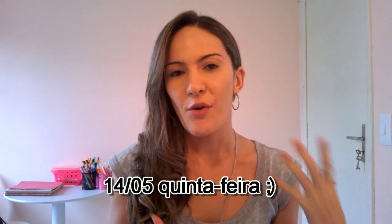Oi gente, tudo bem? Eu acabei de chegar do centro e eu fiz algumas comprinhas lá e eu queria muito mostrar pra vocês. Não sei se vocês lembram, no vídeo passado eu comentei que eu queria ir na 25 de Março pra procurar canetinha, lápis de cor, essas coisas. Então eu fui hoje lá e comprei bastante coisa legal e eu queria mostrar pra vocês.